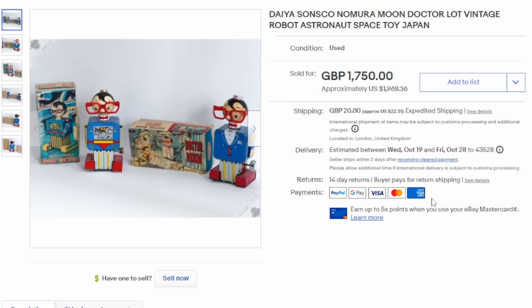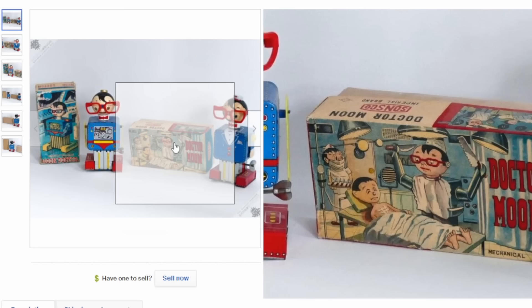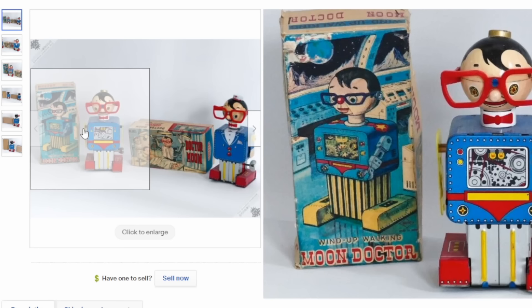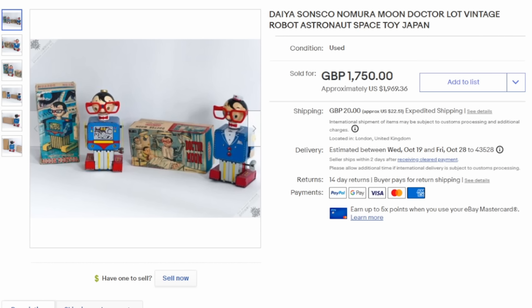Here's a very interesting pair of Moon Doctors. One is titled Moon Doctor and the other is titled Dr. Moon, but very obviously the very same characters. These are wind-up toys as well — very odd and unique. The atomic symbol can be seen in Dr. Moon's eyes. Just a really bizarre-looking toy. Each figure could easily sell for over $1,000, and this pair sold for almost $2,000 U.S. dollars.